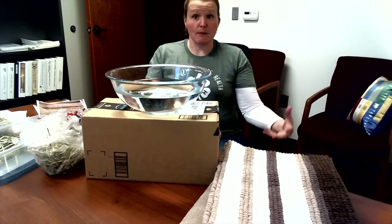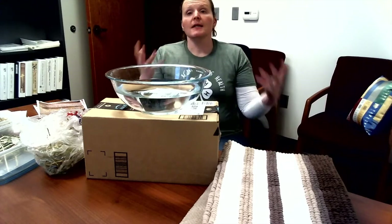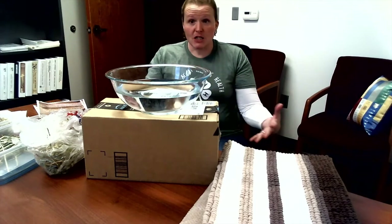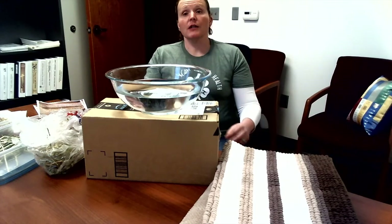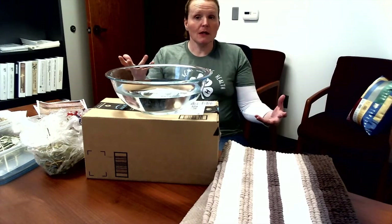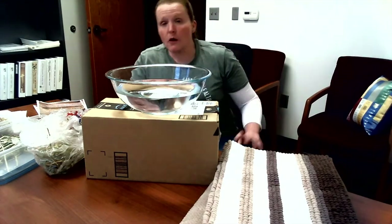What makes ruminants really super cool is that they can take feed and forages that us as humans can't digest, eat that, and turn it into meat and milk for us to use. But how do they do that? They need their rumen — their biggest chamber of their stomach.